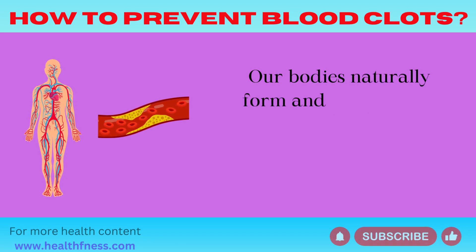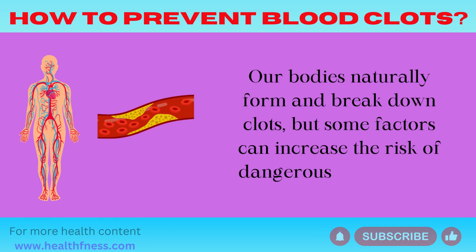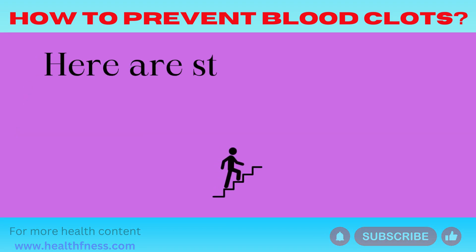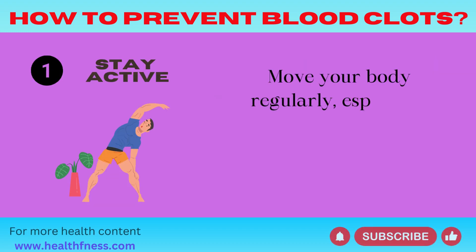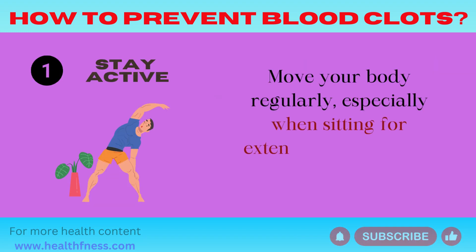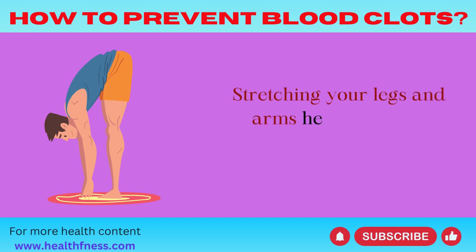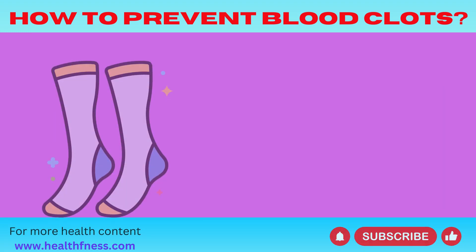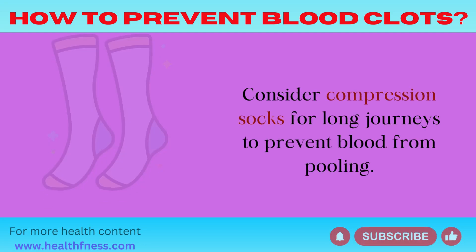How to prevent blood clots: Our bodies naturally form and break down clots, but some factors can increase the risk of dangerous blood clots. Stay active — move your body regularly, especially when sitting for extended periods, like during work or long trips. Stretching your legs and arms helps improve blood circulation and reduces clot risk. Consider compression socks for long journeys to prevent blood from pooling.